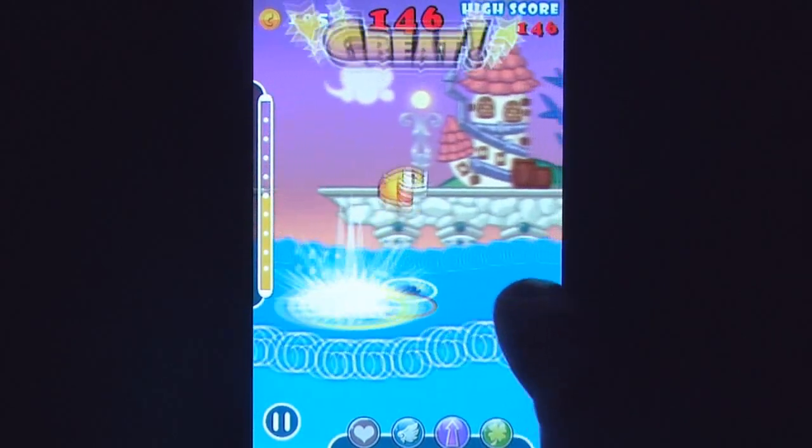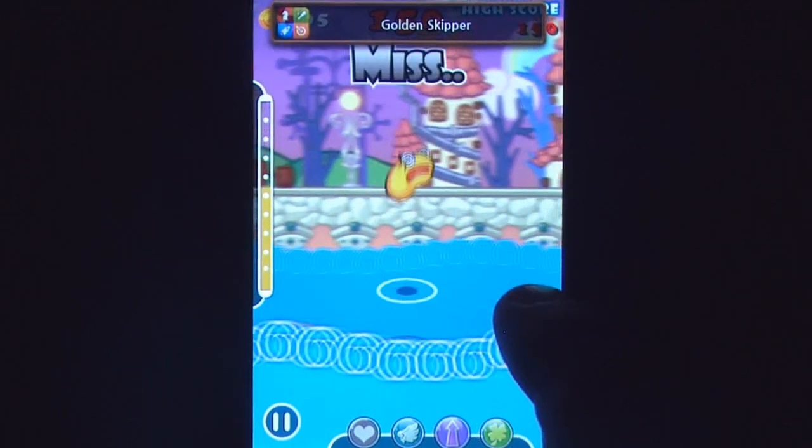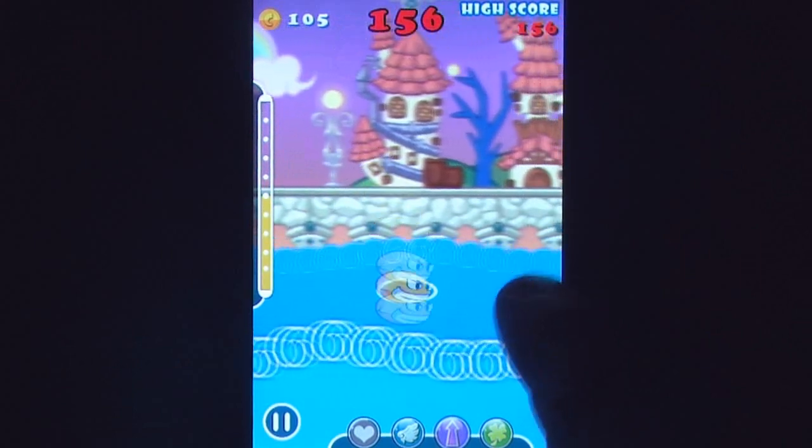While on one hand it provides players with the opportunity to reach levels they'd never otherwise be able to get to, it also locks high-score hunters into a vicious cycle of grinding or making in-app purchases before making any attempts for the leaderboards.